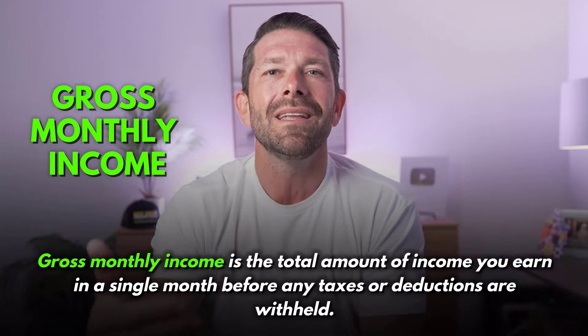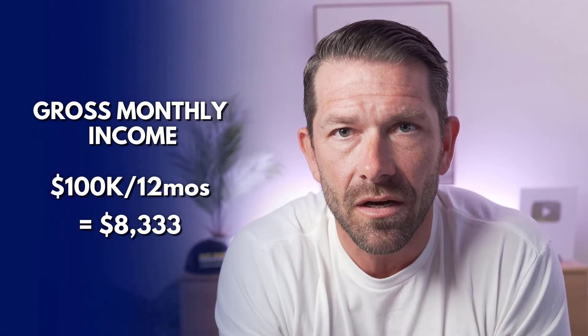When it comes to FHA loans and conventional loans, the lender is going to use your gross monthly income — that is your income before any taxes come out. The reason they use gross monthly income is because people's expenses vary based on their exemptions, how much they pay into their 401k, and so many different factors. So the easiest way for a lender to calculate your debt-to-income ratio is to use your gross monthly income. For example, we're talking about $100,000 today. $100,000 divided by 12 would give you a gross monthly income of $8,333.